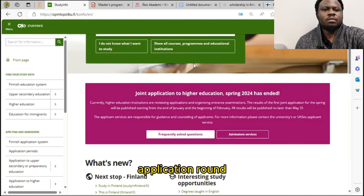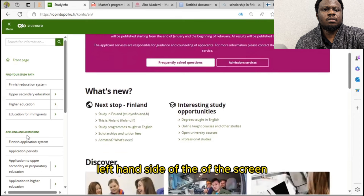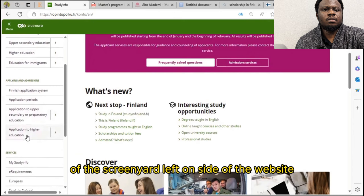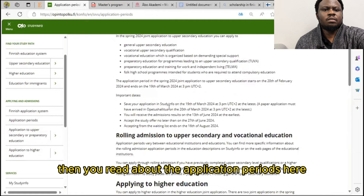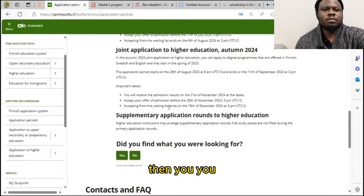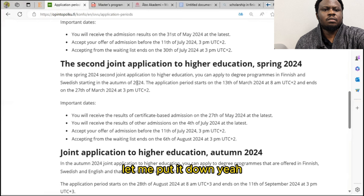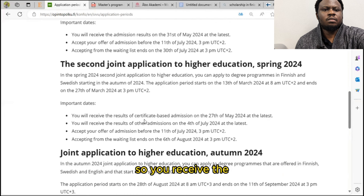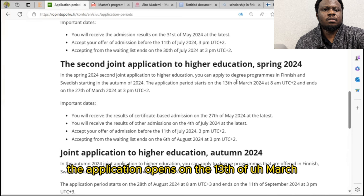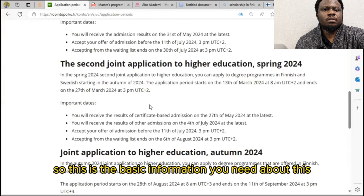We are looking for the second round application, which opens on the 13th of March. You want to know all the programs available during this application round. The first round has already ended, as you can see on the screen. On the left-hand side of the website, come to the application period and read about it there. That's the second joint application to higher education, and that's what you are applying for. The application opens on the 13th of March and ends on the 27th of March. You can apply to up to six different programs at the same time without stress.